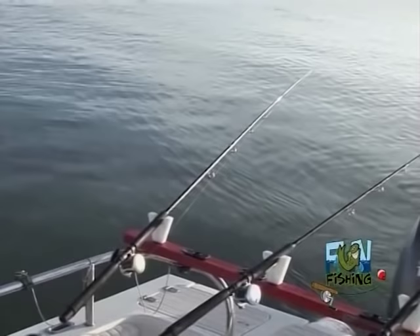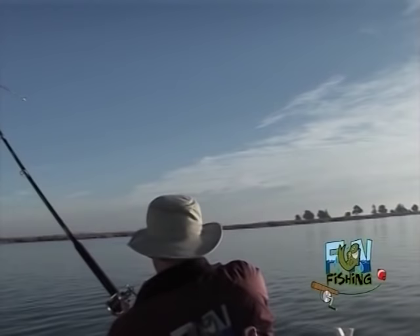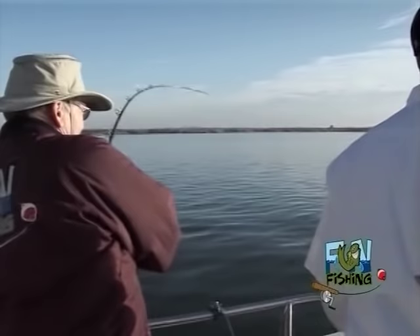Turn it around! Yeah! See it! There you go — you got him! That's a nice one. Slow down a little bit, take your time. Keep rolling. Get the gaff. That's a heavy one. Come on — that's a big keeper there.